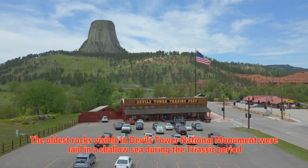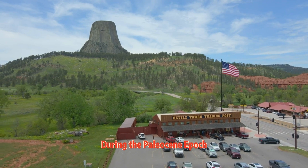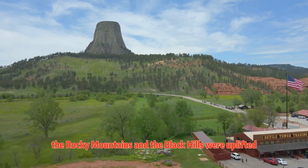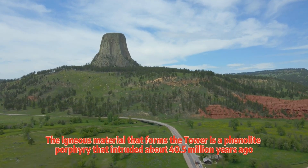The oldest rocks visible in Devil's Tower National Monument were laid in a shallow sea during the Triassic period. During the Paleocene epoch, 56 to 66 million years ago, the Rocky Mountains and the Black Hills were uplifted. The igneous material that forms the tower is a phonolite porphyry that intruded about 40.5 million years ago.